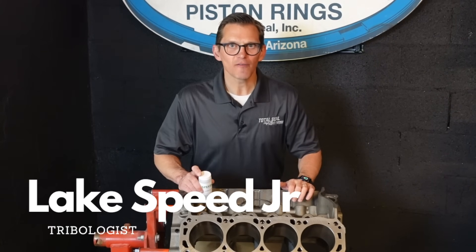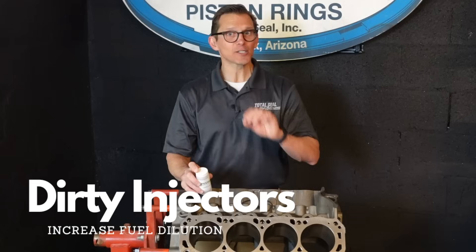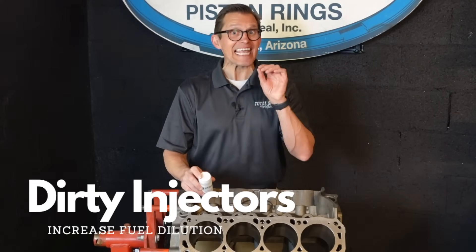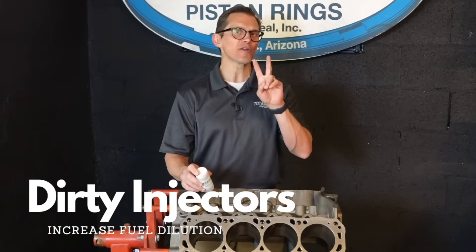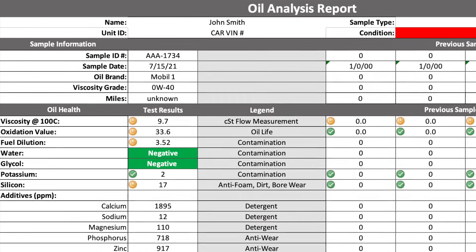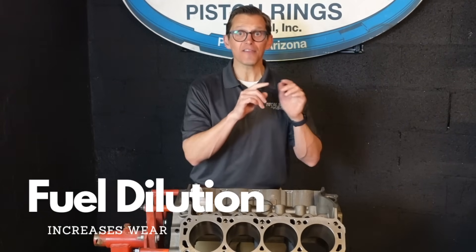Fuel is the enemy of your engine. When you do used oil analysis, we can measure the amount of fuel in the used oil. When you have fuel higher than 2% dilution in the used oil, we can see increased wear in the engine.